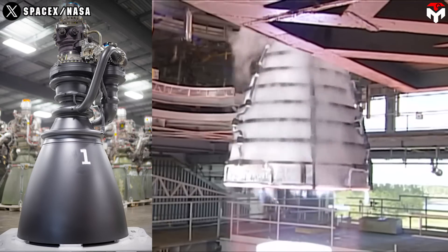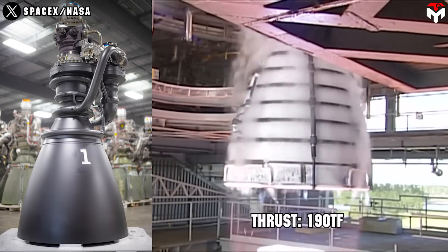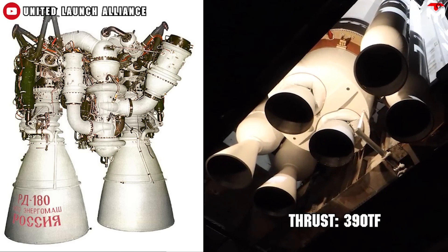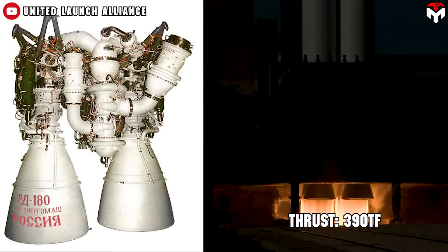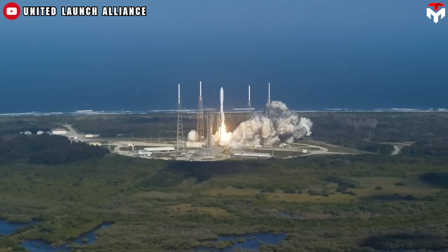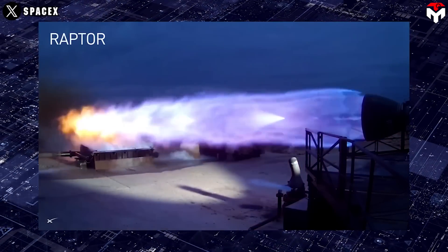The special version 3 surpasses popular rocket engines such as the RS-25 with 190 tons. The RD-180 has 390 tons of thrust at sea level, but uses two combustion chambers and two nozzles, reducing the thrust-to-weight ratio to 77.26, much lower than the 183.6 of Raptor 3.